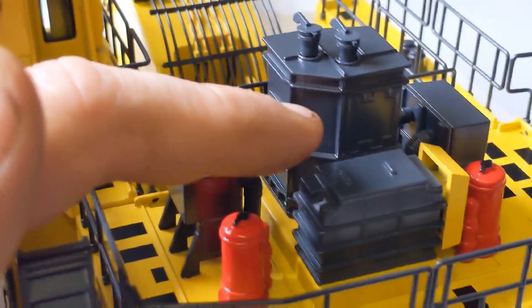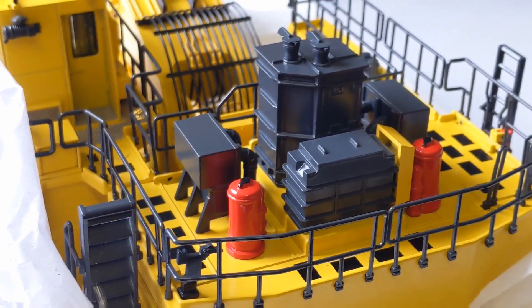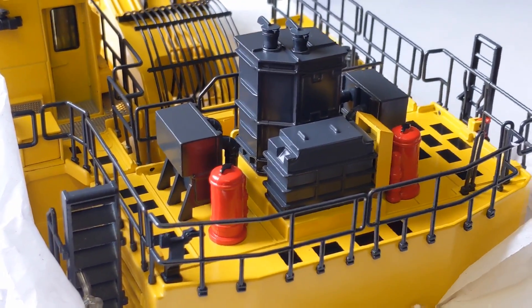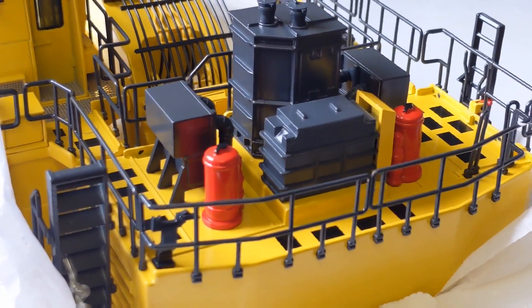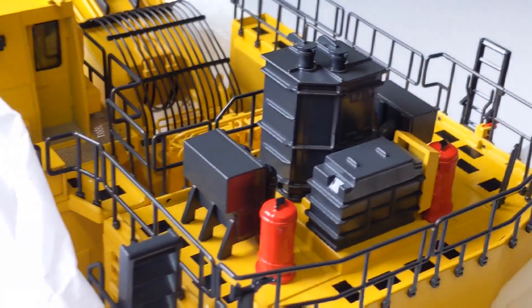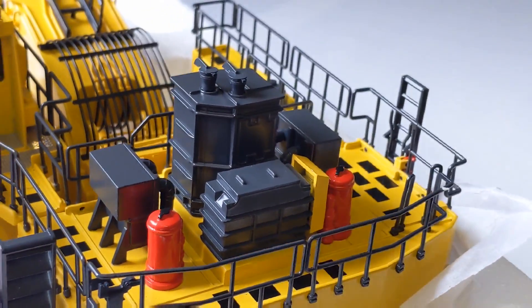Then we have the air filter intake housings with nice pipe detail going down into the engine bay. And then I have no idea what this object is here — perhaps some Komatsu engineers out there could drop us a comment and let us know what that is.